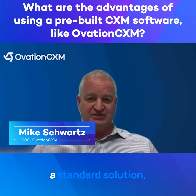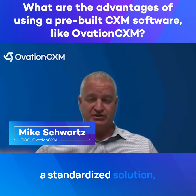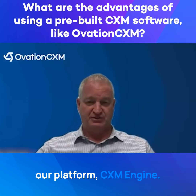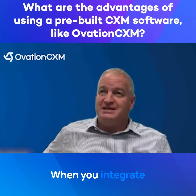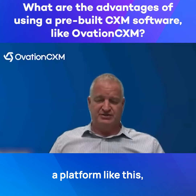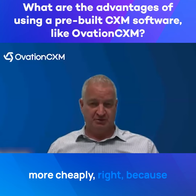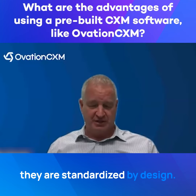When one implements a standardized solution — as an example, Ovation CXM, our platform, CXM Engine — when you integrate a platform like this, these platforms can be delivered much more quickly and much more cheaply, because they are standardized by design.